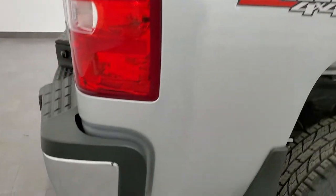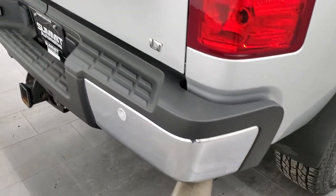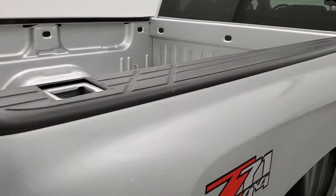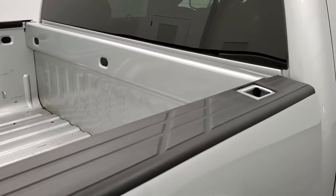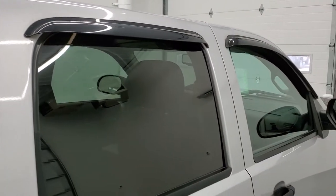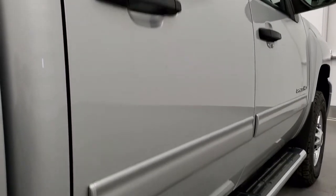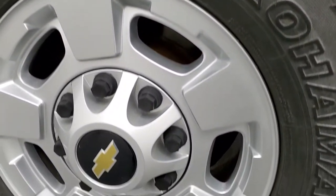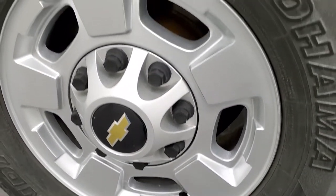We take these HD videos so if you are far away, or even if you're close by and just cannot make the trip down, you can still see the truck, hear the truck, and have confidence in the vehicle you're looking at before you even get here. So when you do get here, there are absolutely no surprises and you can make a smart and informed buying decision from wherever you're at. If this video helps you make that decision, let your salesman know that you saw the video, that it was helpful, and that Brett sent you.